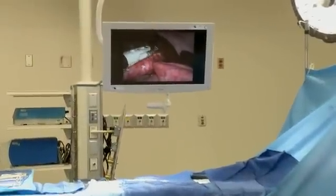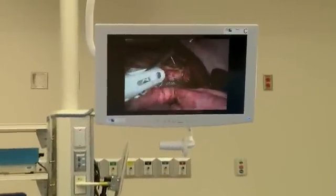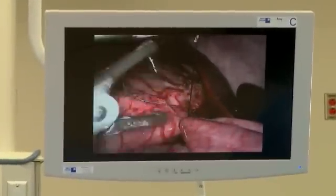Once we move into the Center for Care at Discovery, we'll be able to very easily incorporate everybody in the room into the actual, real-time, what's happening in the room, and show very, very precise, minute details of things we're doing. It's much easier when you don't have to talk so much and you can show things to everybody in the room.